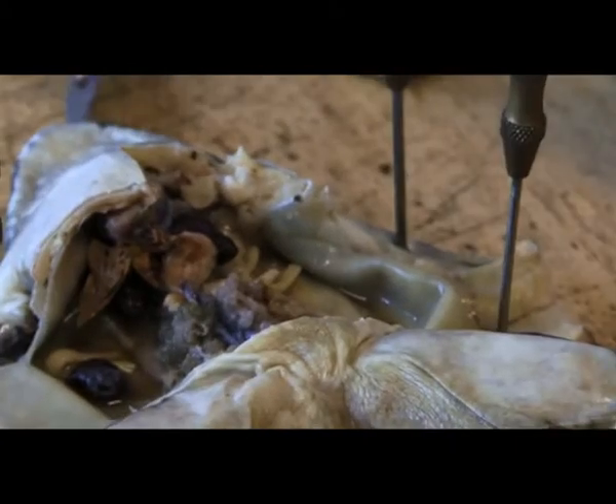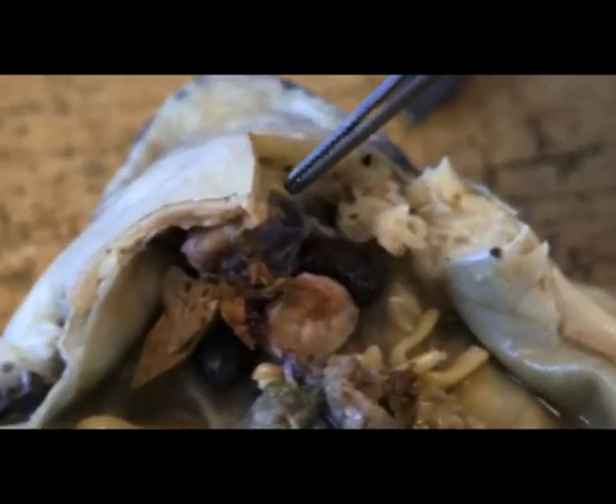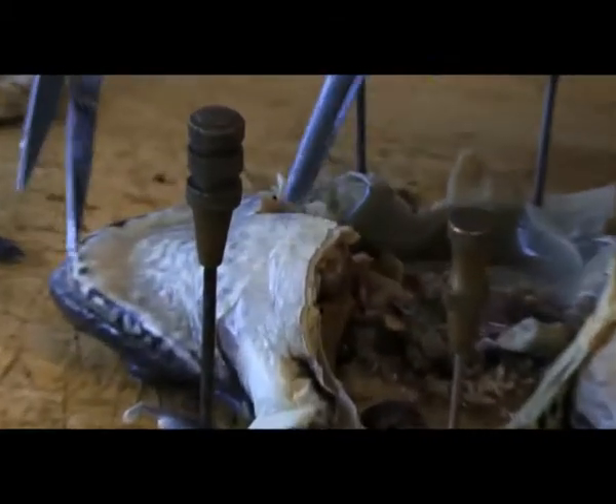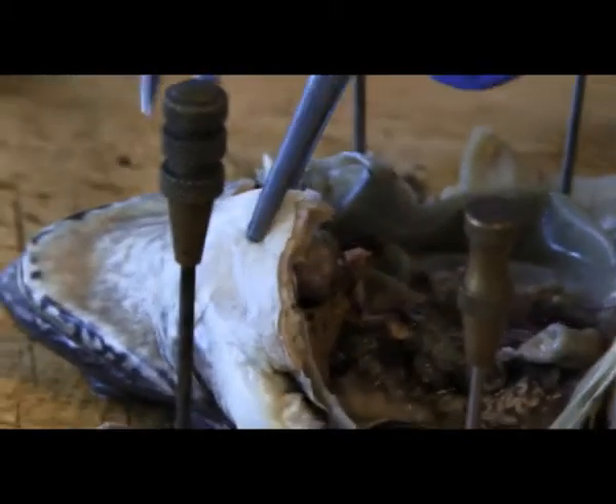We're just getting to the lungs now — you can just see the lung there, and the heart just there. You can see it there. As I reveal the opposite side of the ribs, we will be able to see that in a little bit more detail.